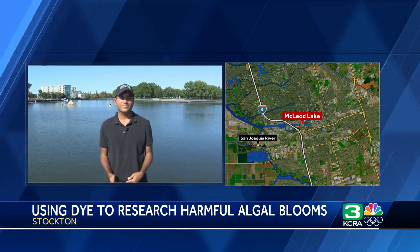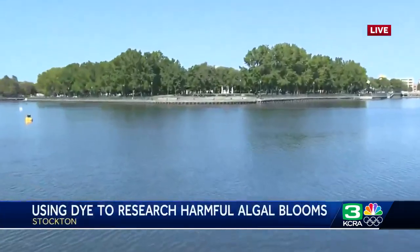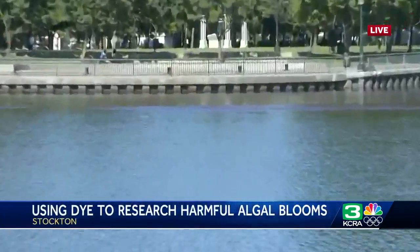That water behind the reporter — some of it's blue, but from the sky view, not all of it is blue. If you're walking or driving by the area and not really paying too much attention, it will look pretty much the same. But we are seeing some spots that have that pinkish, purplish color. One of those spots is right there behind the reporter — it might be a little hard to see with the naked eye on camera.